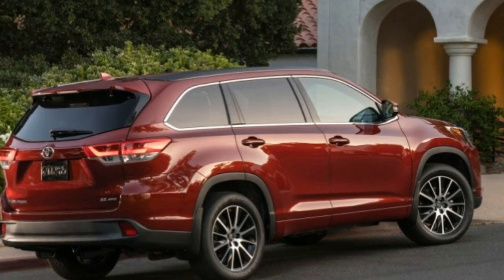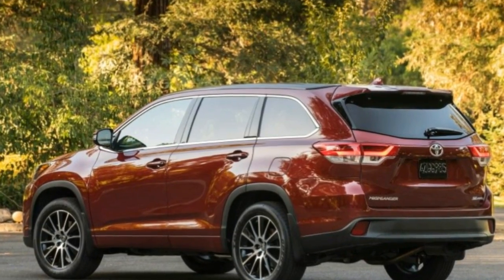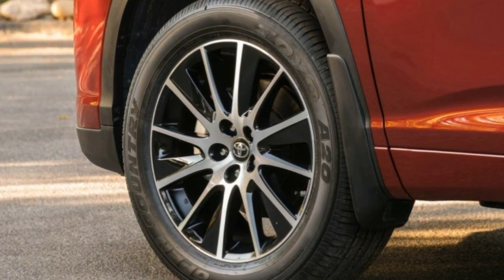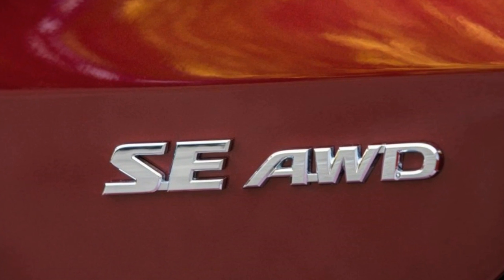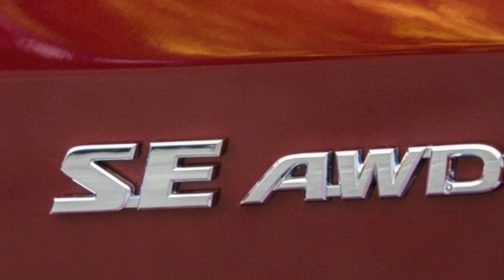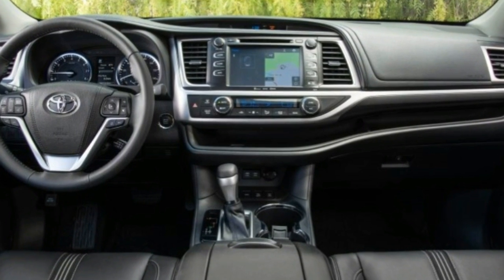For 2017, however, Toyota has added a bit more spice to the recipe in the form of more powerful and efficient V6 and hybrid powertrains, while also updating the popular SUV's styling. It even cooked up a new variation in the form of the Highlander SE.